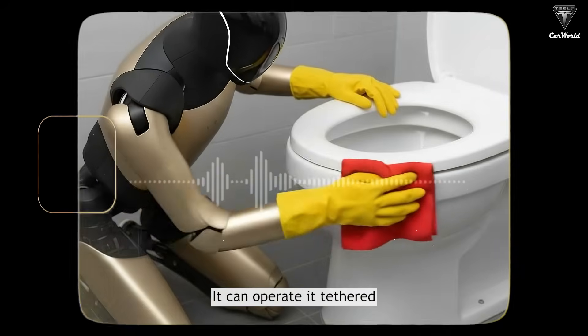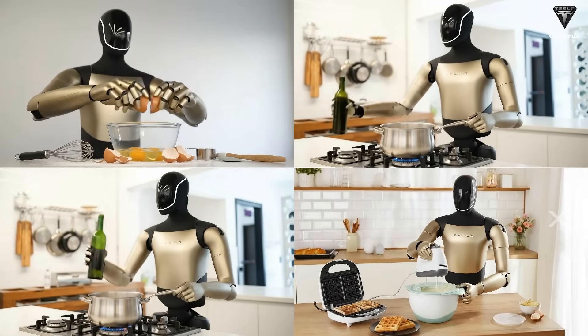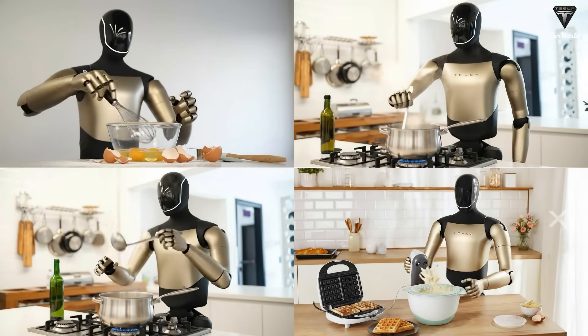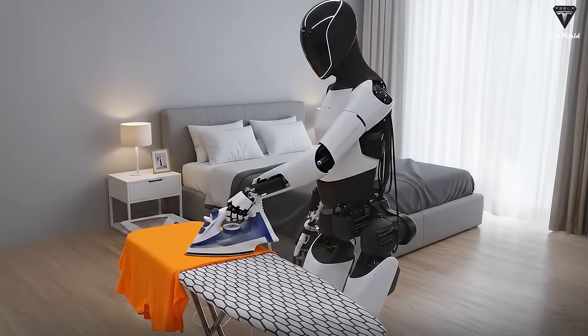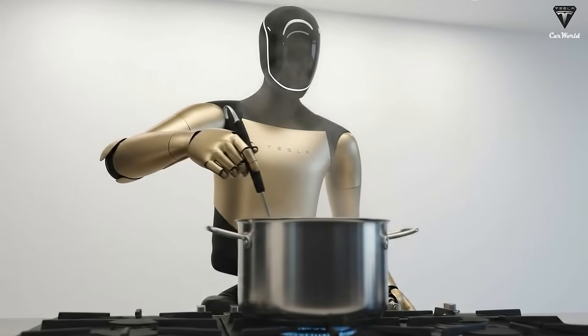It doesn't even need to charge — it can operate tethered, plugged in the whole time. According to Elon Musk, Tesla bot Gen 3 can work at five times the productivity of a human: cooking, cleaning, caring for people, assisting the elderly, and handling a long list of complex tasks that Chinese robots might need another decade to catch up to.